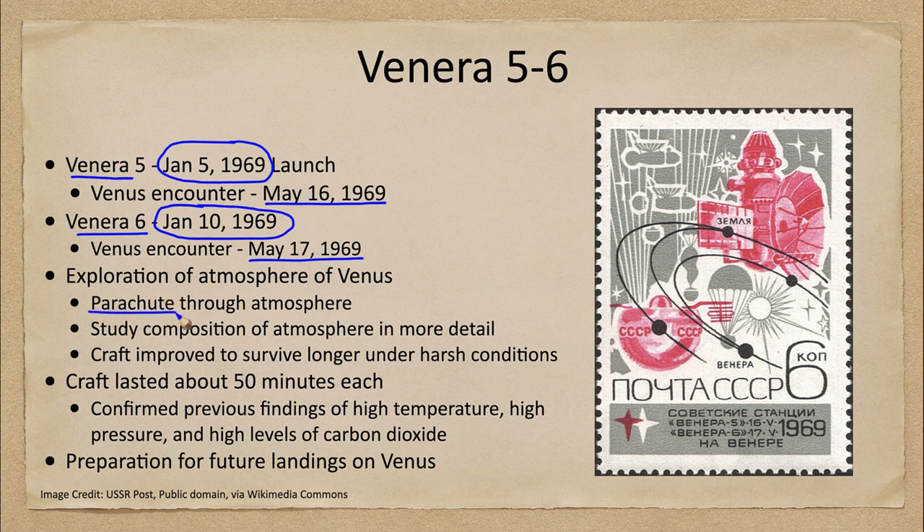They would use a parachute to slow down their descent through the atmosphere. Knowing how thick the atmosphere was, the parachute could be adjusted to allow for the maximum amount of time for the craft before it eventually became destroyed as it descended too far into the atmosphere of Venus.